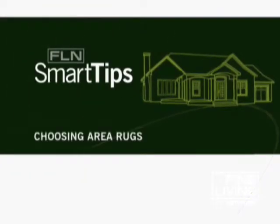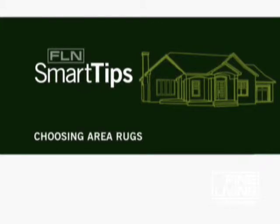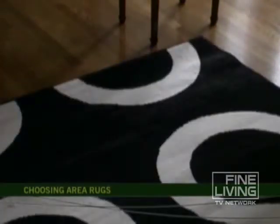Fine Living Network's Smart Tips. When buying an area rug, the first thing that you look at, obviously, is the aesthetic of it. You're drawn to the color and the pattern.